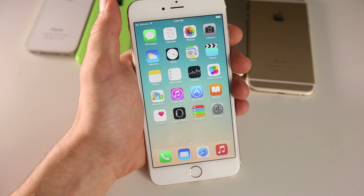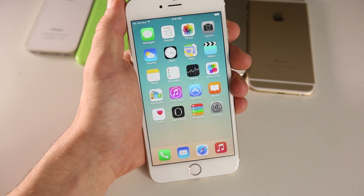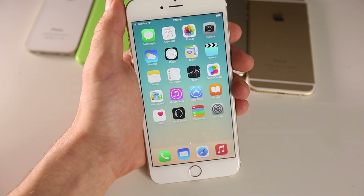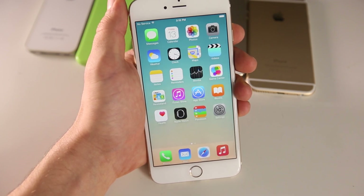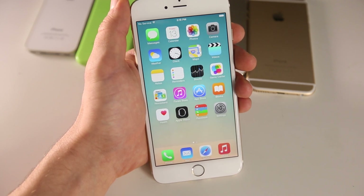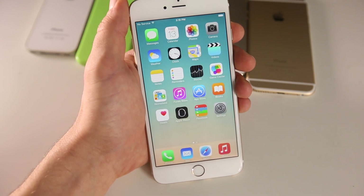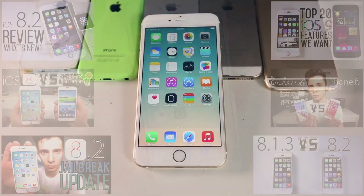As for the jailbreak, a lot of people are saying that the Taig jailbreak team should hold off on an 8.2 jailbreak until 8.3 is out because they just want to be on the newest firmware with a new jailbreak. But ultimately it's kind of pointless because iOS 8.4 is already in production, and iOS 9 as well. We're always going to be chasing that jailbreak — it's a never-ending chase, so why wait?